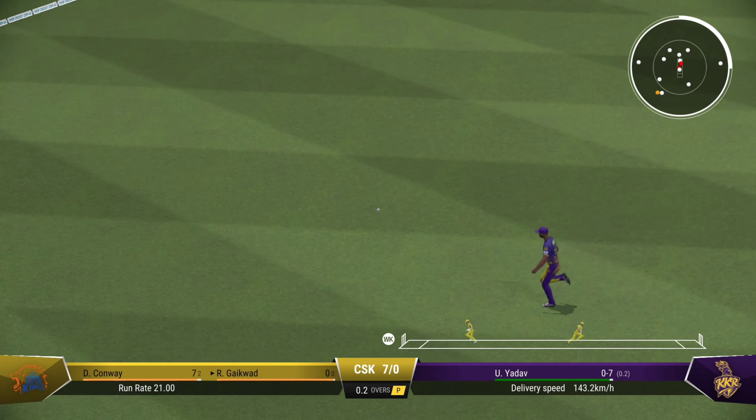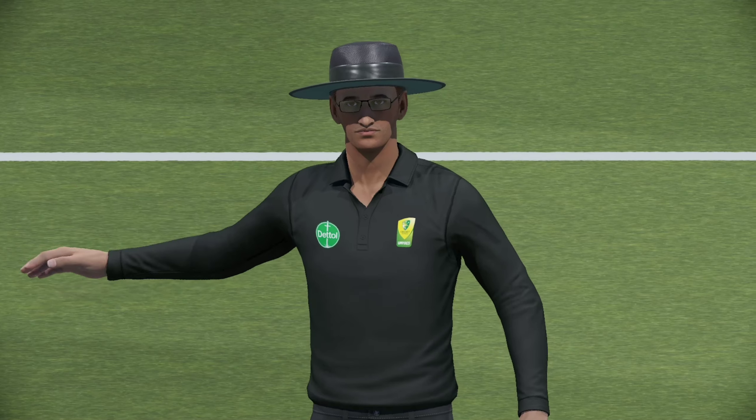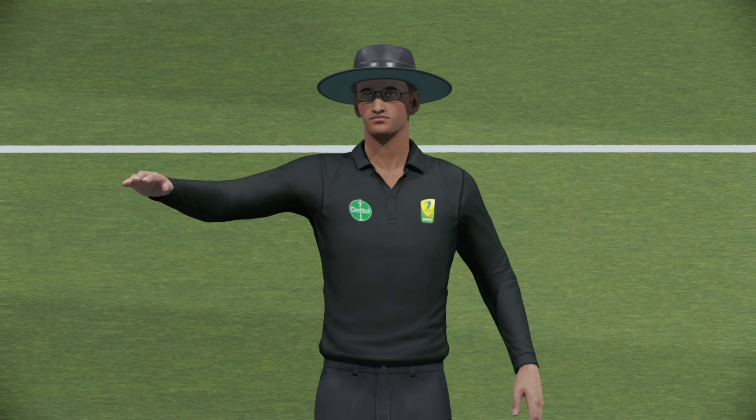Onto the front foot, super shot, should be four. Got their head right in line with the ball — a beautiful strike there down the ground.